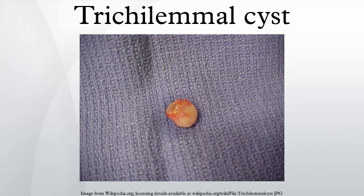A tricholemal cyst, also known as a wen, pillar cyst, or isthmus-catagen cyst, is a common cyst that forms from a hair follicle. They are most often found on the scalp. The cysts are smooth, mobile, and filled with keratin, a protein component found in hair, nails, skin, and horns.